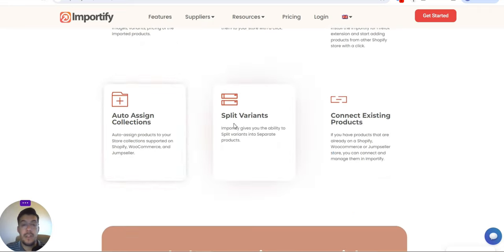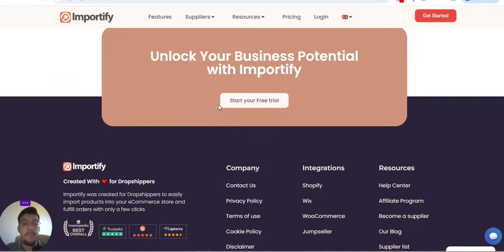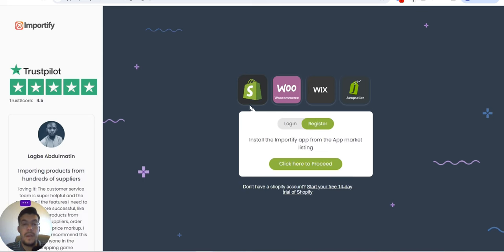You also get easy supply chain management, Shopify-to-Shopify import, auto-sign collection, split variants, and connect existing products. This tool works with Shopify, WooCommerce, Wix, and JumpSeller. If you don't have a Shopify account, you can start with a 14-day trial. I will leave a link in the description so you can take advantage of paying just $1 per month for 3 months — that's $3 for 3 months.